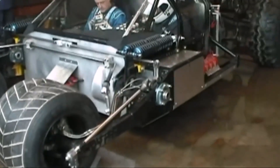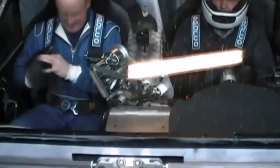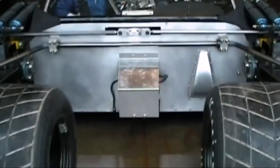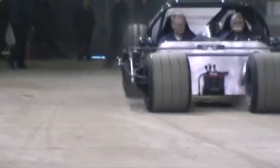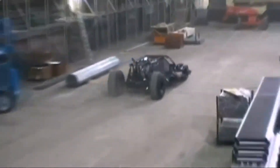Watching the tumbler perform stunts on screen was thrilling. It could jump, land, and keep driving — something rarely achieved with real cars in films. 'We were proud of the fact that we could do all that and still carry on the scenes,' says Crowley. The making of the tumbler is a testament to ingenuity and dedication for everyone involved. From the initial Play-Doh models to the full-scale working vehicle, the journey of creating the tumbler is as epic as the vehicle itself.